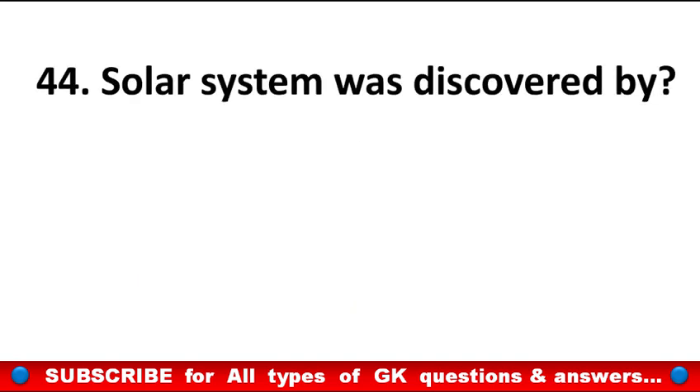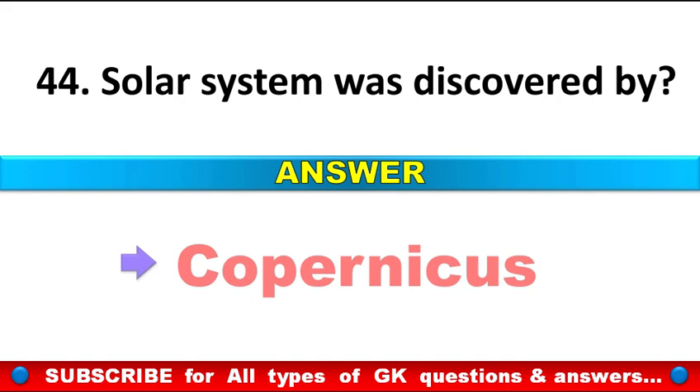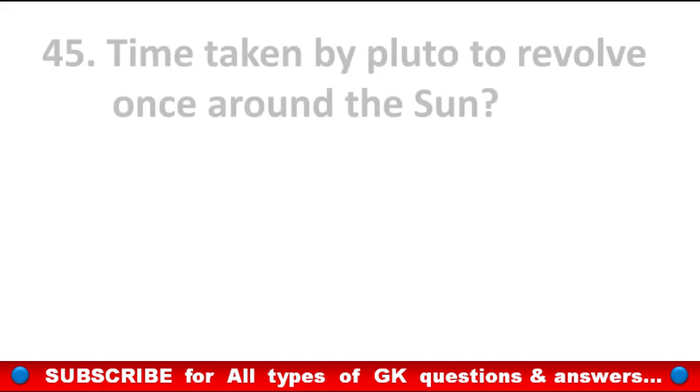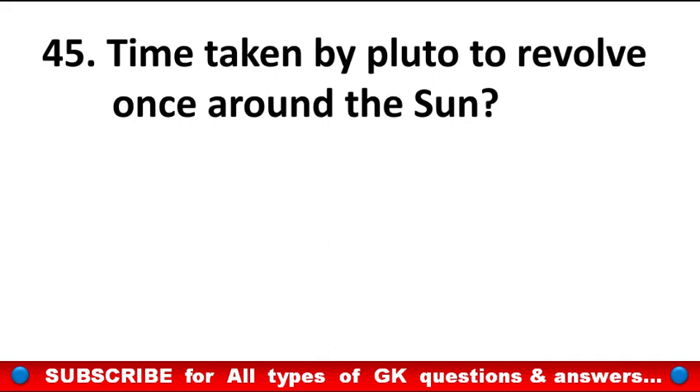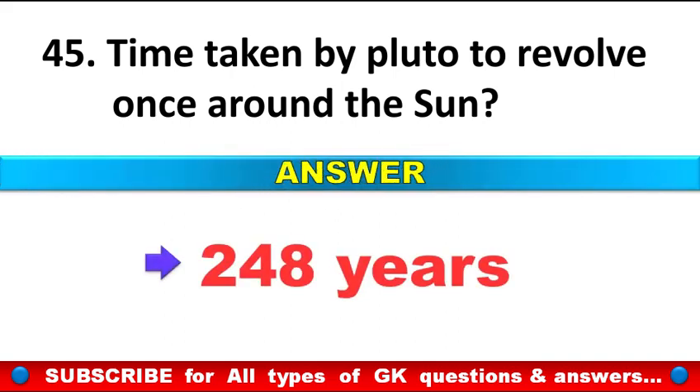Solar system was discovered by? Answer: Copernicus. Time taken by Pluto to revolve once around the Sun is? Answer: 248 years.